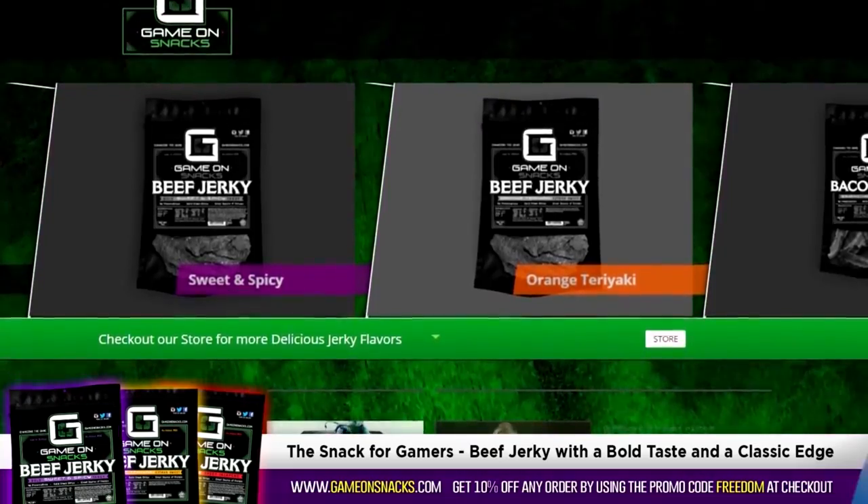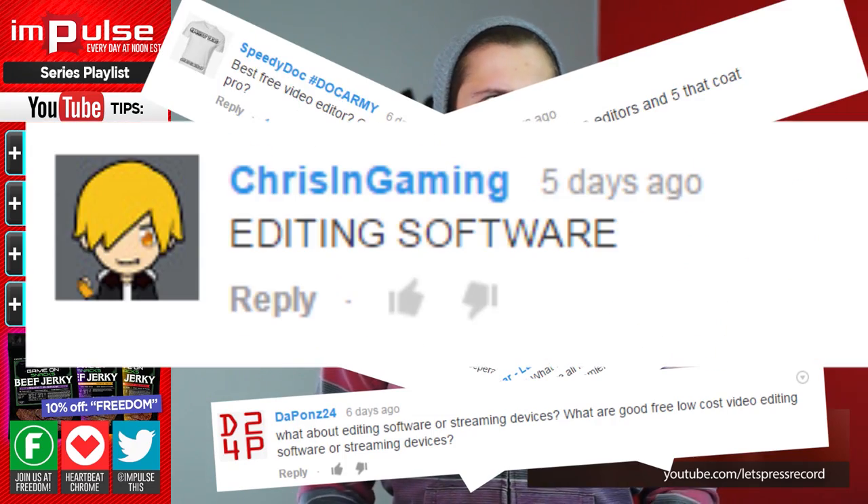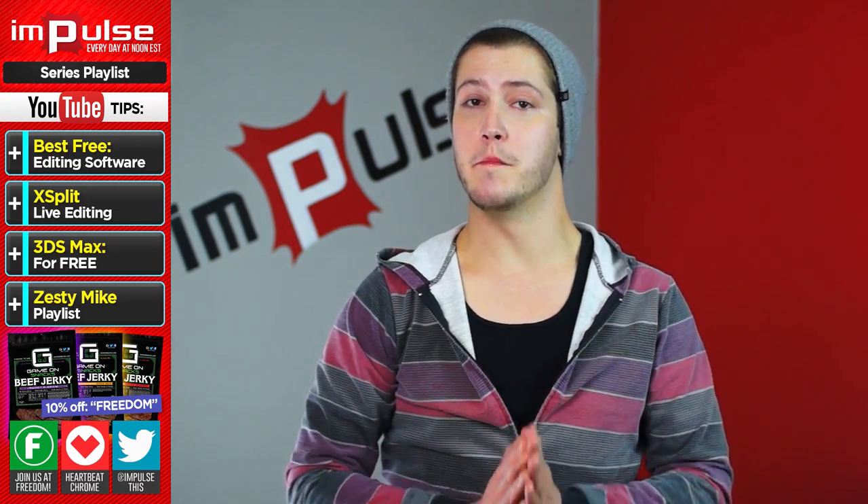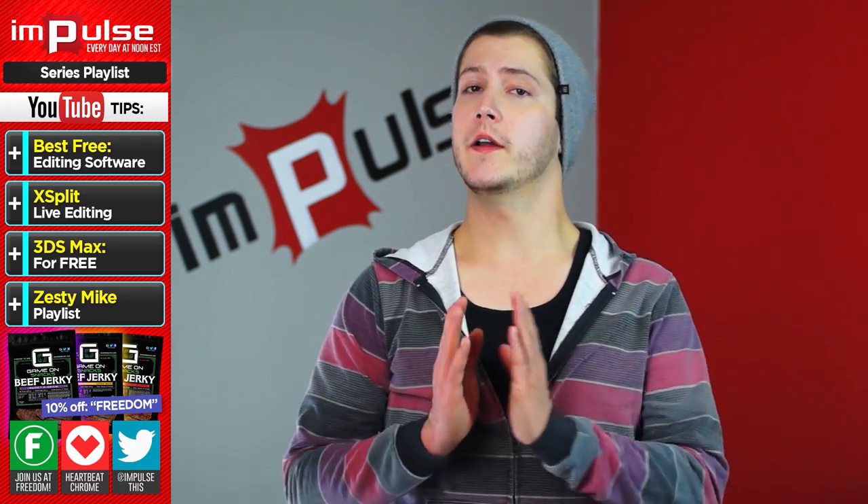What's up everyone, my name is SD Mike, and today we're going to be talking about free editing software solutions. Editing software will either make or break your channel. We all know Movie Maker and of course iMovie if you're on a Mac.